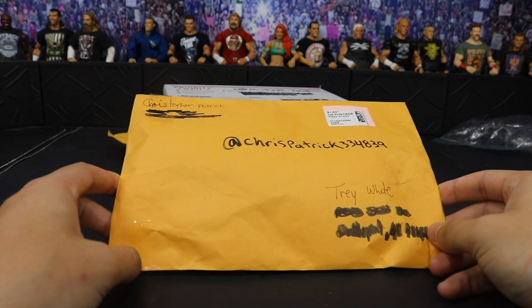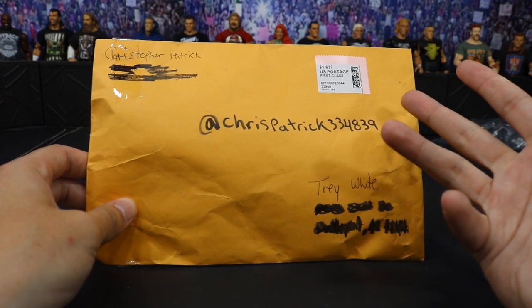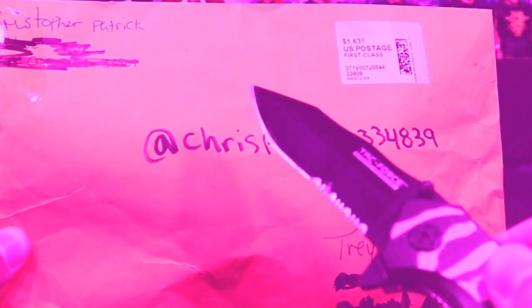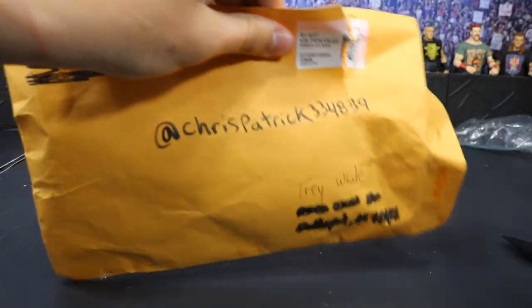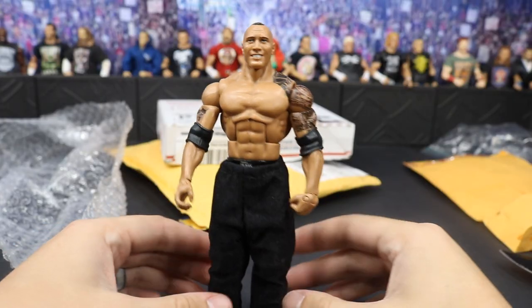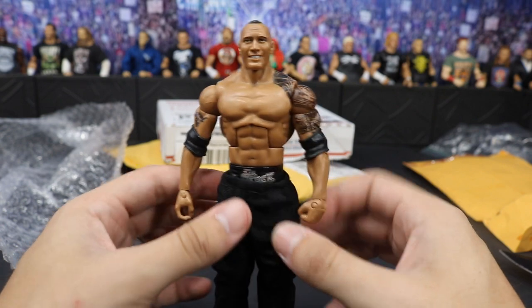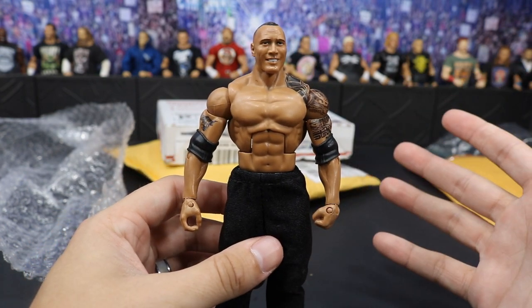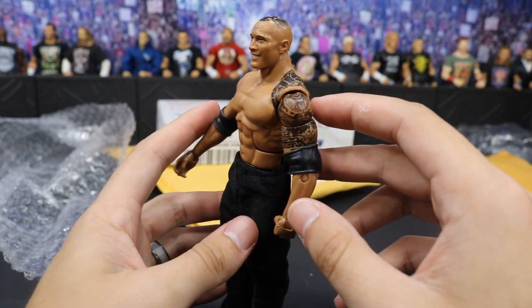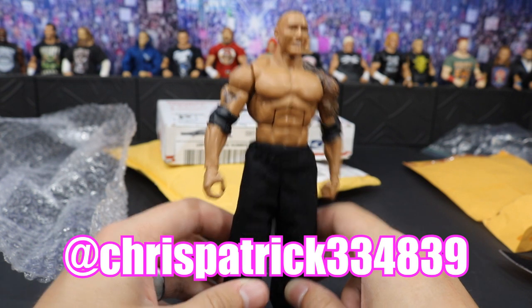Our first package does come from Christopher Patrick — ChrisPatrick334839 on Instagram. We're going to get right into this thing. Slice and dice, ripping the thing open. It looks like we got ourselves another Elite 31 Rock right here — we got the pants already on there and this thing looks great. I can use this for customs. What I plan on doing is probably removing the pants and throwing on a Defining Moment Stone Cold Steve Austin vest, and it will be his exact look from WrestleMania 19. We do have some head chipping, but I can just do a head swap. Tattoos don't look faded or chipping at all. Thank you so much, Christopher Patrick — everybody go give him a follow on Instagram.